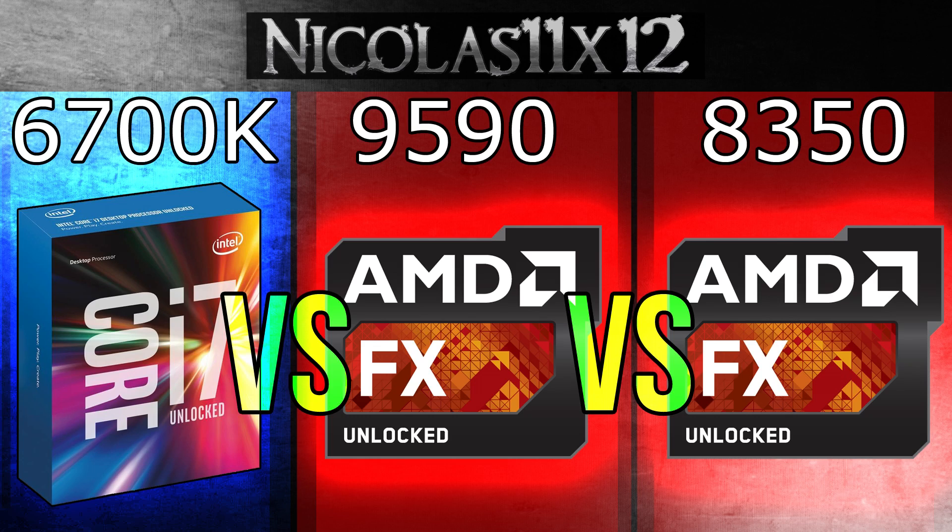I tend to call that black magic — but jokes aside, while the 6700K might be good and all, the aging FX processors didn't even do as bad as I expected them to. But clearly, these aren't the ideal gaming processors anymore. When it comes to rendering, productivity, and things like that, the FX CPUs still aren't that bad though.